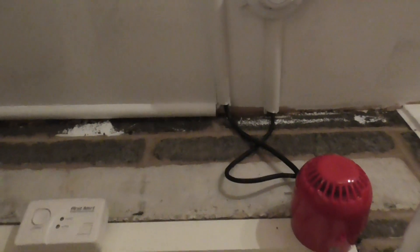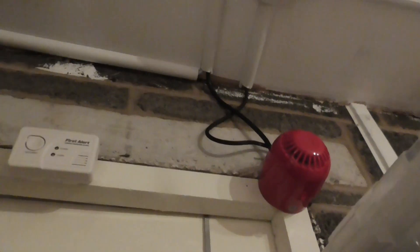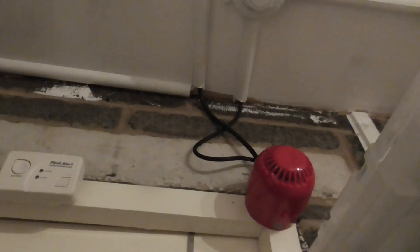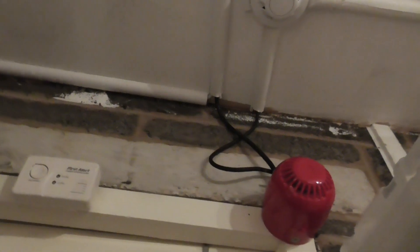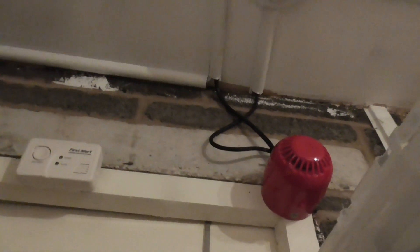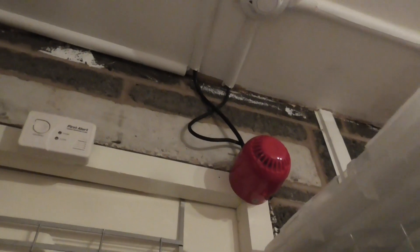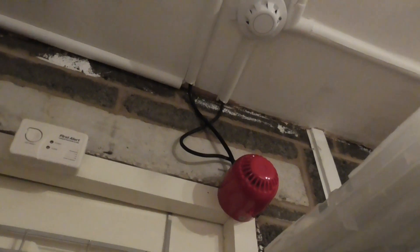The XP95 open area sounder does sound a lot quieter than the expander sounder. The XP95 open area sounder is on the quietest volume, but you can still hear it just a tiny bit outside. It's not as loud as the expander open area sounder - I'll have to check after the video to confirm it's on the quietest volume.